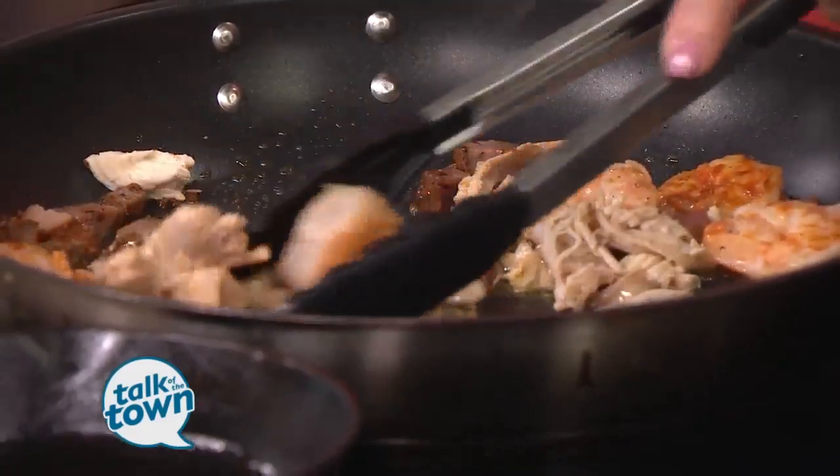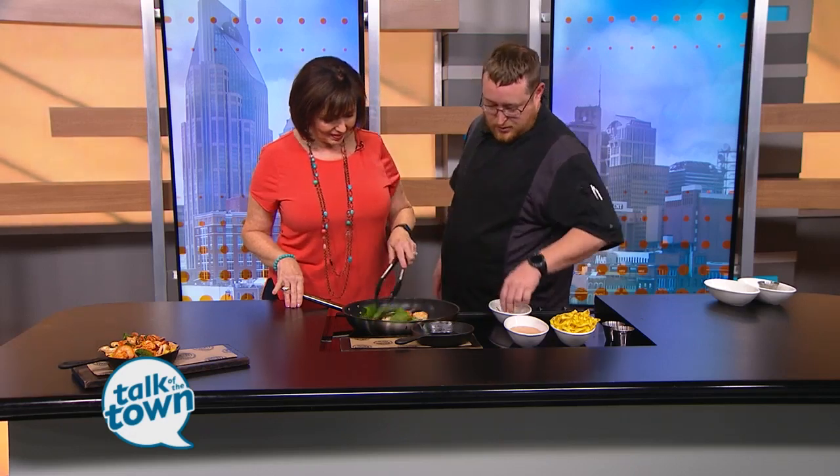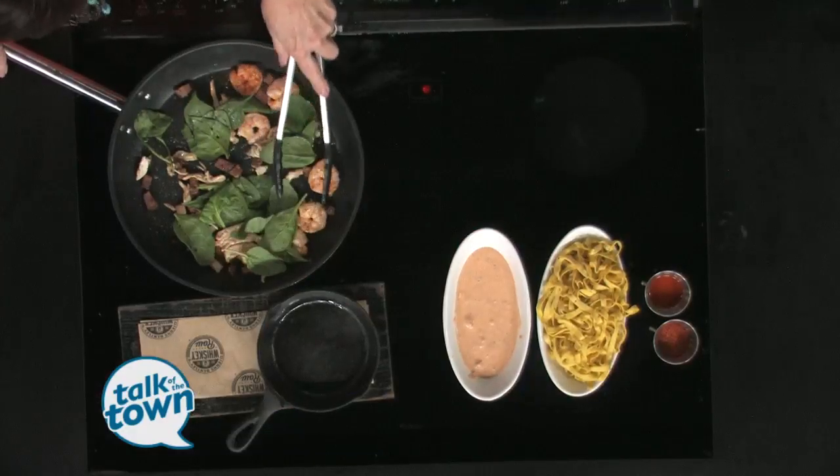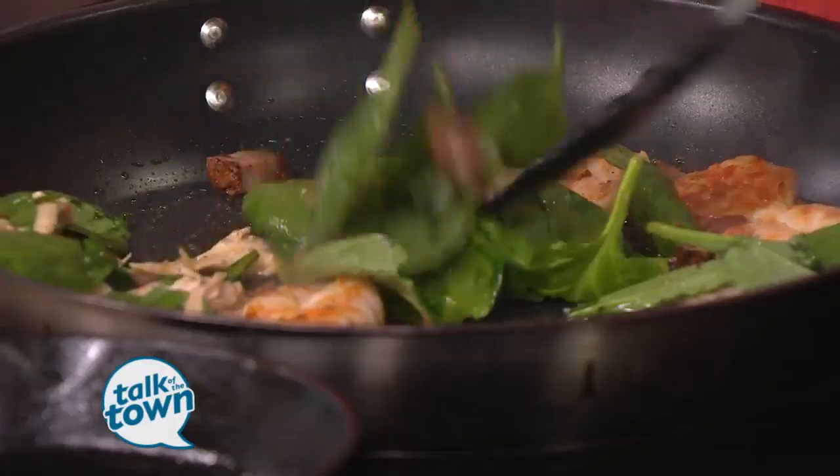That'll add a nice little flavor to it. So then once we've got the chicken heating up, we're going to add a little bit of spinach, which I'll sauté down until it wilts. This is going to be a nice colorful dish. It does have a good color to it and a nice whole flavor to it.